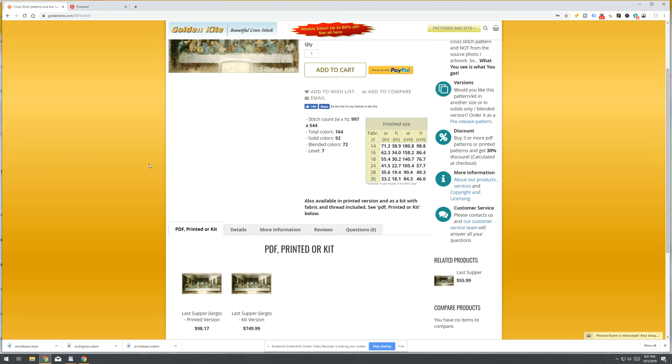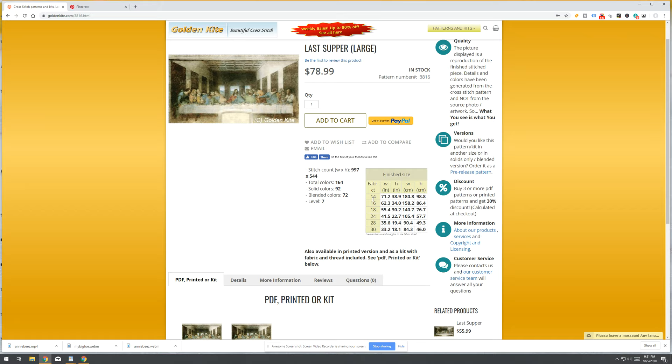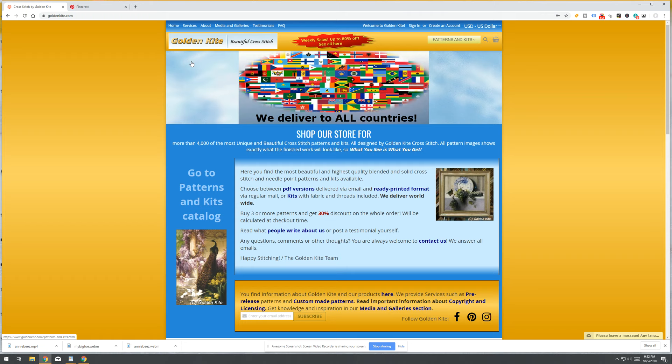You can buy just the pattern, you can buy the kit, you can buy anything you need here. I love how it shows you — whatever fabric size you want to work on, it tells you roughly what your finished dimensions are going to be. I love that feature, and that's one of the reasons why when I went to get Old World Map 2 I was able to pick out exactly what I wanted.